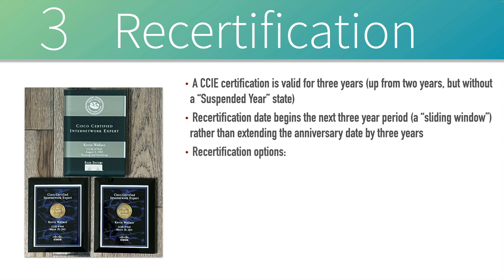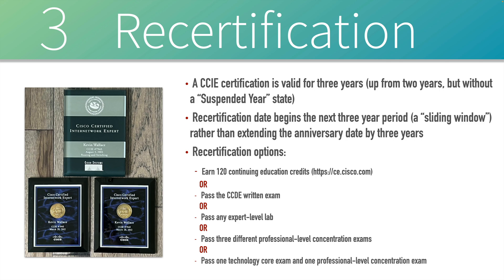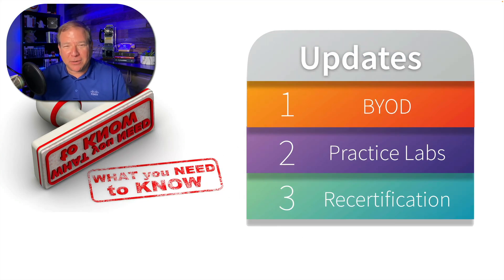What are your options for recertifying? Many years ago, if you wanted to recertify, you had to pass the written exam for any of the CCIE tracks. You've got lots more options now though. For example, you can earn 120 continuing education credits — you can go to ce.cisco.com to see options, such as getting credits by attending Cisco Live. Another option is to pass your CCDE, the design expert written exam. Another option is to pass any other expert-level lab. Or, if you want to stay away from expert-level testing, you can pass three different professional-level concentration exams — these are Cisco's different CCNP tracks. For each track there is a core exam, and then you select an additional concentration exam to earn your CCNP in that track. If you pass three different professional-level concentration exams, that gets you recertified. Or as one other option, you can pass a core exam and one other professional-level concentration exam. And those are three updates I wanted you to know about Cisco's CCIE certification. I'll see you next time.